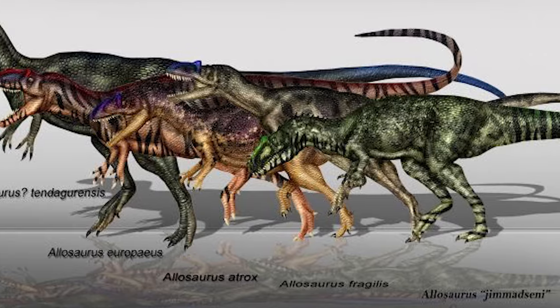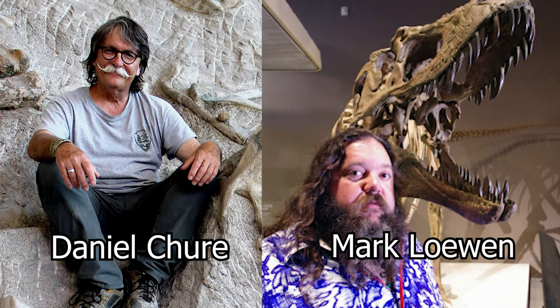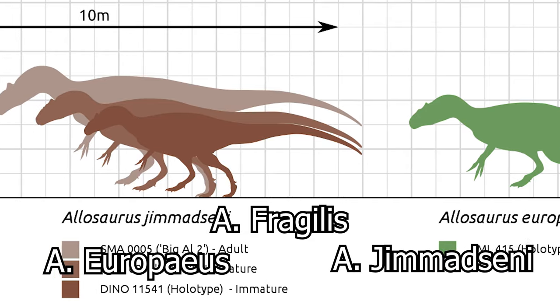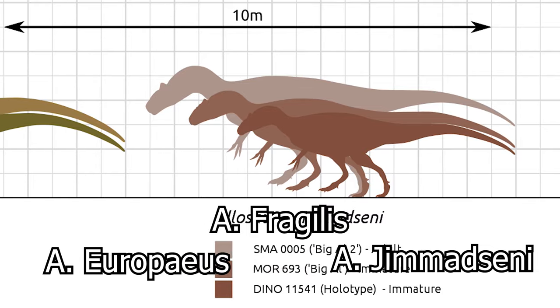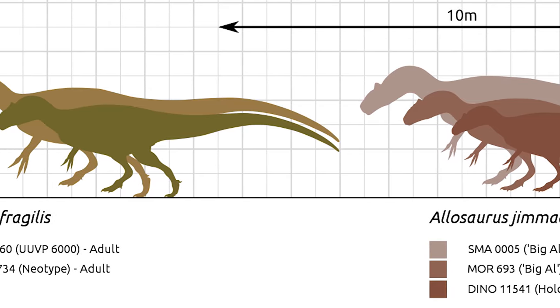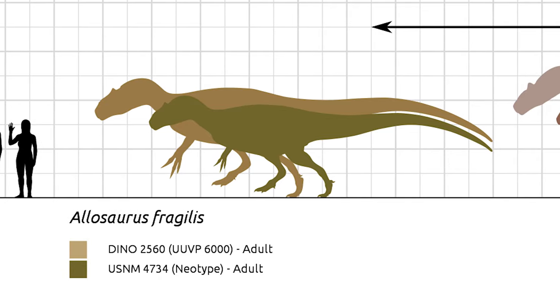As of today, six species of Allosaurus have been named. However, a new study written by Daniel Schur and Mark Lowen in 2020 only recognized three: Allosaurus fragilis, Allosaurus europeus, and the newest, Allosaurus jemadceni. For simplicity, we will focus on these three. For the most part, all three species are fairly similar in size, skeletal makeup, and when they lived.